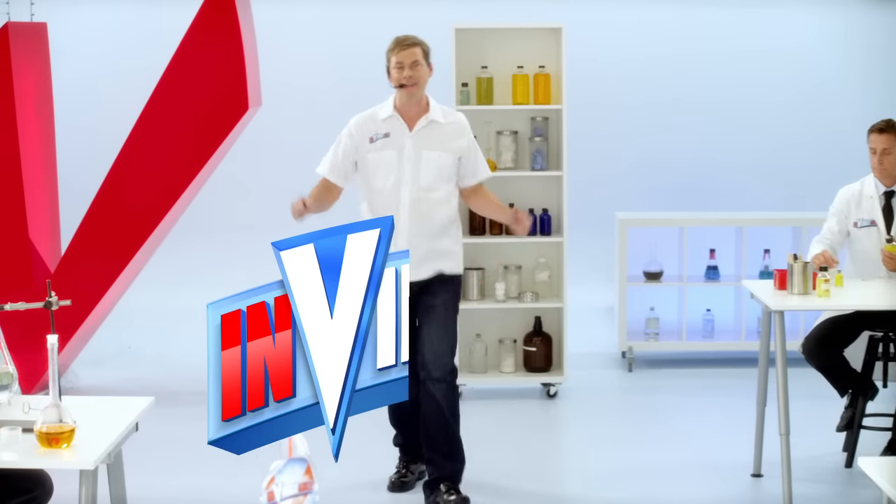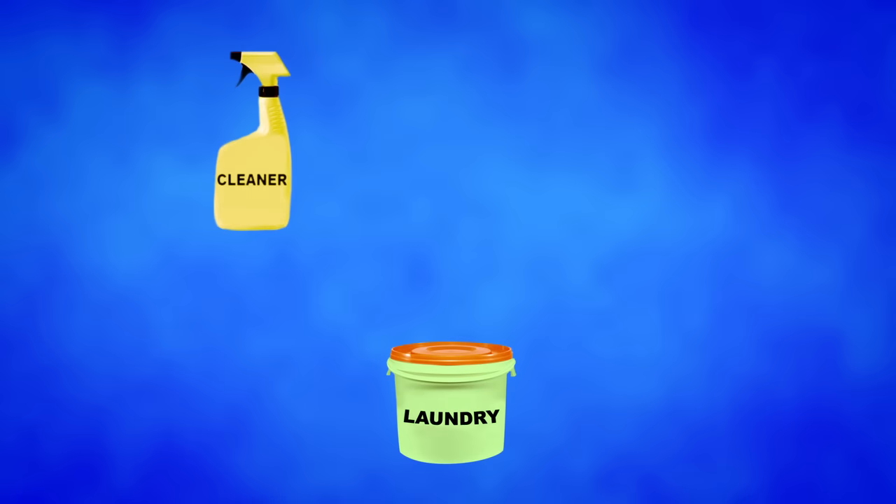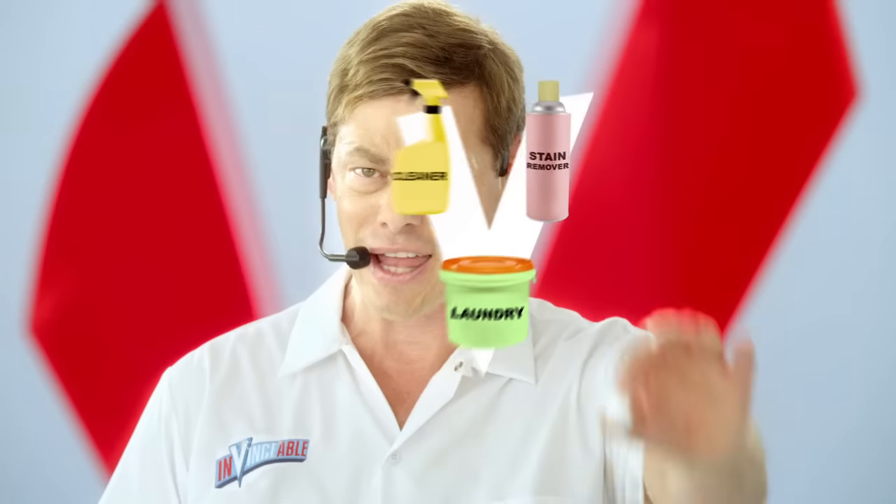Hi, it's Vince with my new product called Invincible. It's the only cleaner strong enough to have my name in it. Invincible is like your cleaner, laundry and stain remover all combined into one.